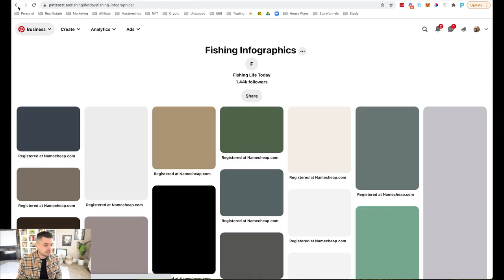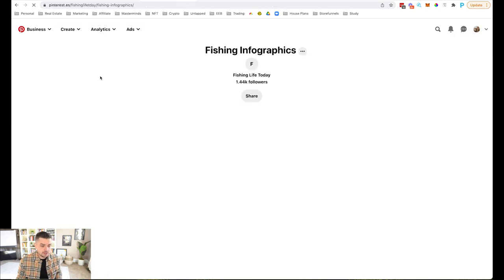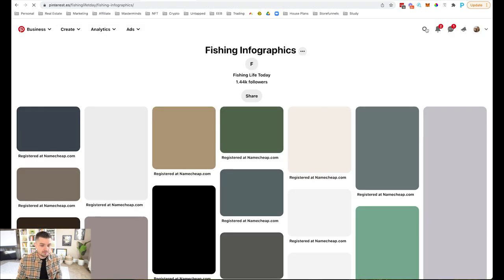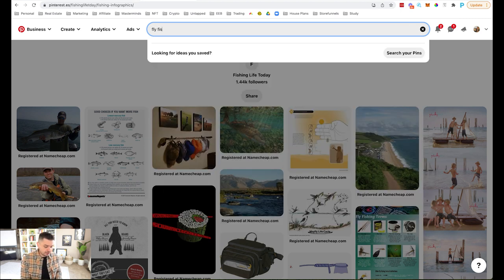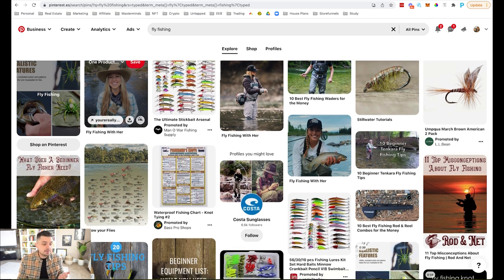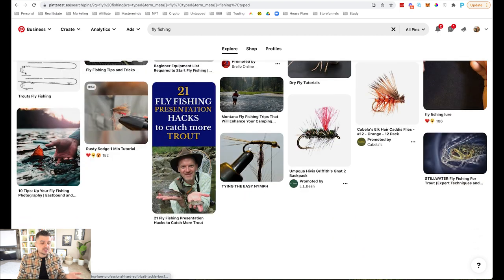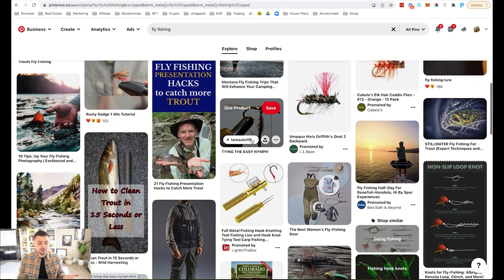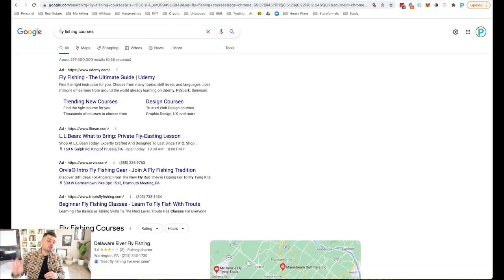Let me go to pinterest.com and type in 'fly fishing.' From here I can see infographics, posts, and what people are already engaging with — '25 Fishing Tips' and all sorts of things people are already consuming in this niche. Pinterest is a great place to get some great inspiration as well.